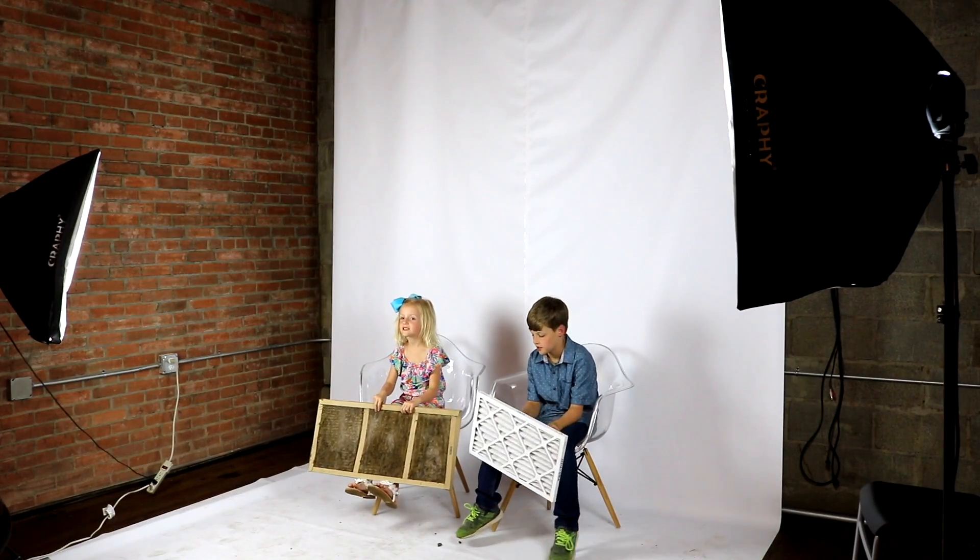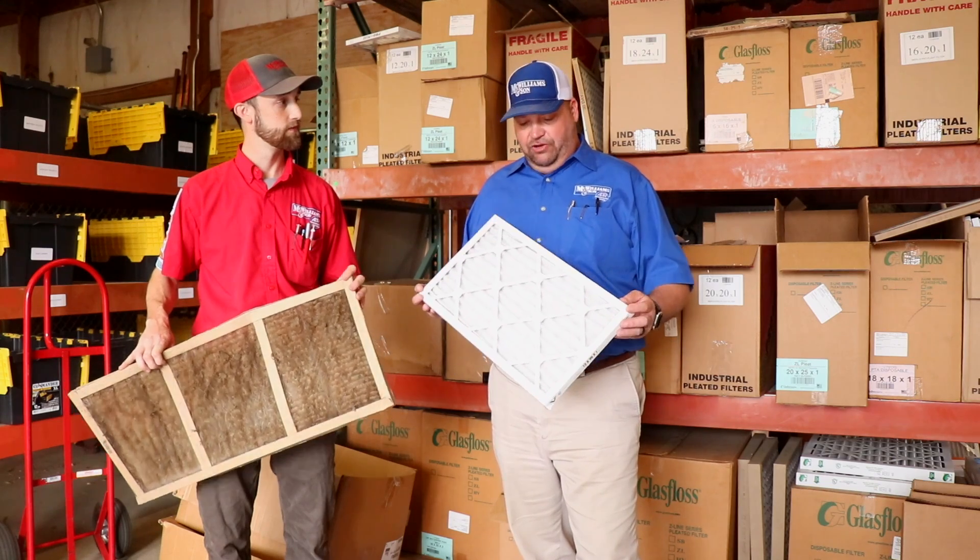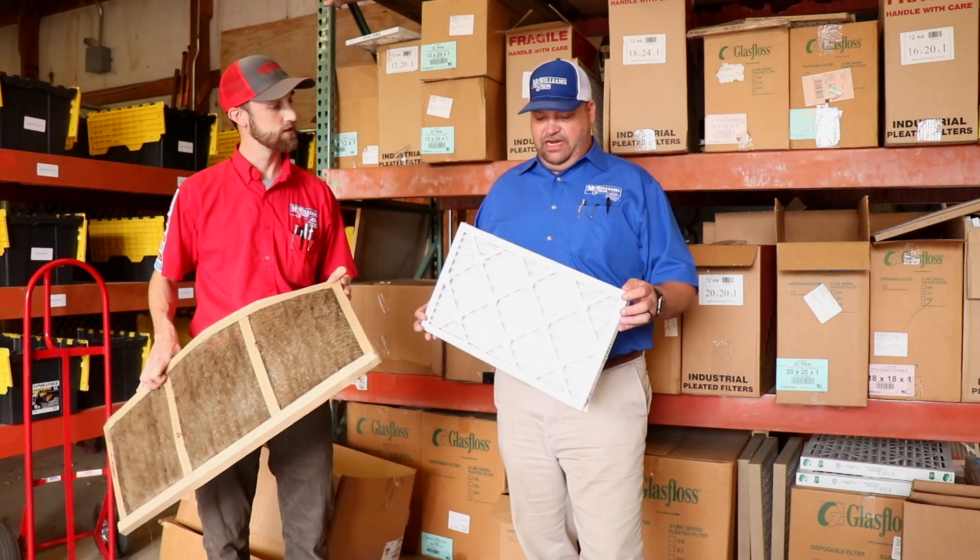It's very important to change your filter. You should change your filter once a month, unless you have a big filter — then change it once a year.